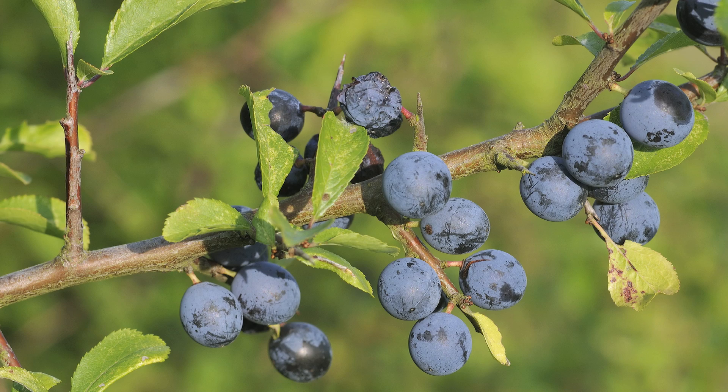Later on in the season its fruits will appear — a lot of people will be familiar with sloes. They look like small dark purple black plums, very bitter, but if you're so minded you can add them to gin and have something that will maybe keep you warm in the winter — sloe gin.